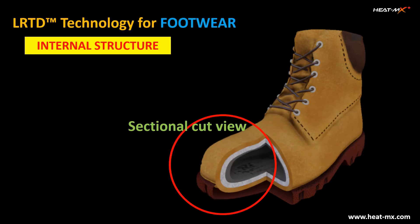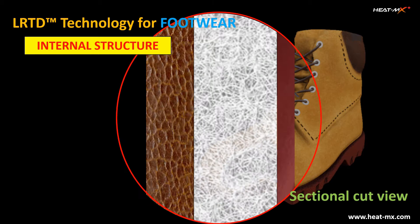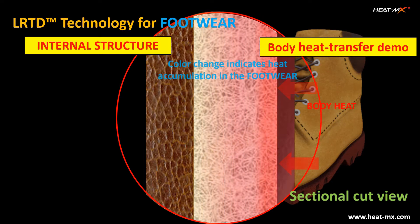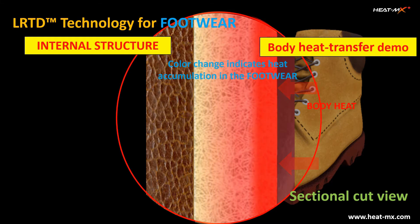Heat Max's proprietary LRTD technology is an ideal technical feature for any winter wear, including footwear. In this demo, it is shown how body heat is efficiently captured and conserved inside the Heat Max product, thanks to the LRTD technology.